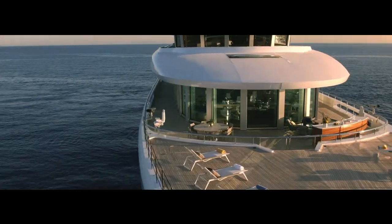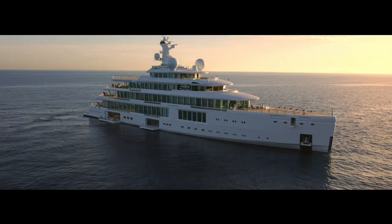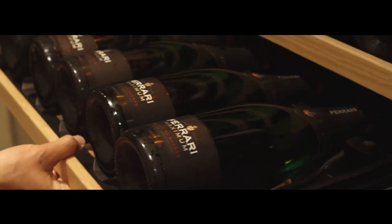PYC, or Passenger Yacht Code approved, she can accommodate in individually appointed suites up to 27 guests who are pampered by a crew of 37, able to take care of their every whim.